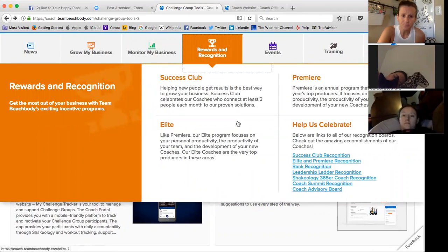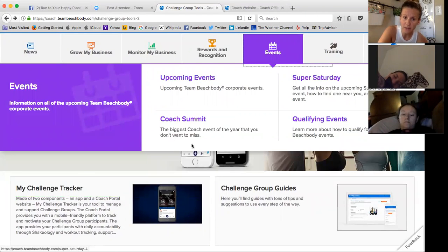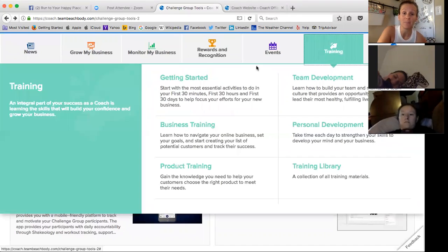Rewards and recognition are all here. Events — any upcoming events, super Saturdays, coach summit — hint hint, wink wink, nudge nudge — and any qualifying events for leadership and things like that. And then this is a great tab: Training. For any coaches that are getting started, this is a great tab for them — a Getting Started tab right here. Any business training, product training, learning how to develop a team culture, personal development, and a collection of all the training.